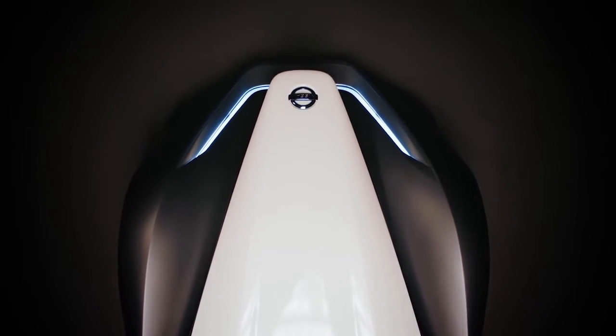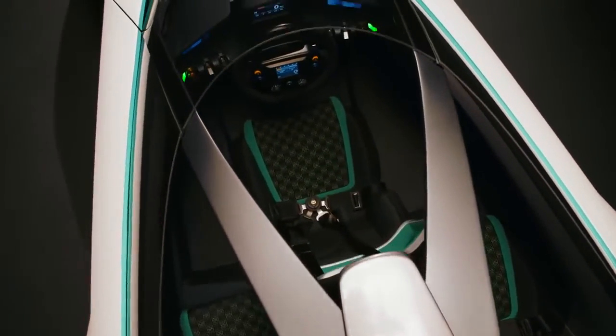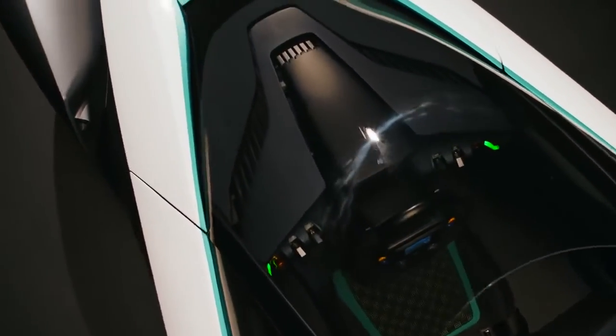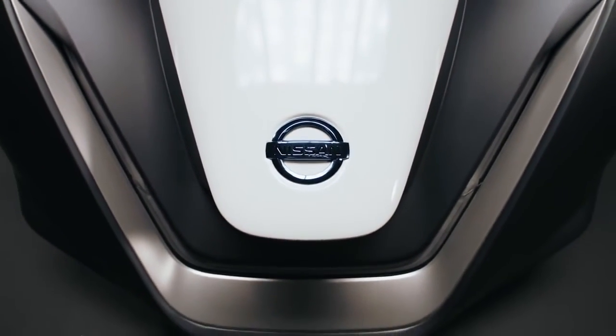After the positive reaction of the BladeGlider concept car in 2013, we felt that we should continue to explore the potential of a sporty EV. We have been saying to ourselves, this is the EV for car lovers.